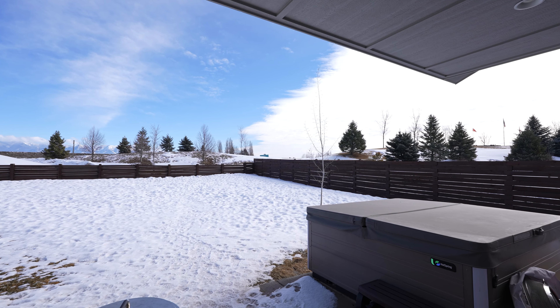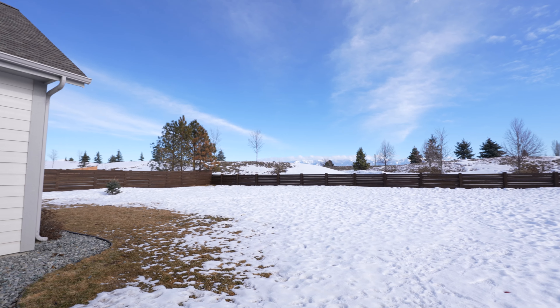Head outside into your huge newly fenced and irrigated backyard with poured concrete patio and hot tub.